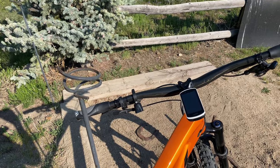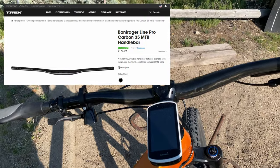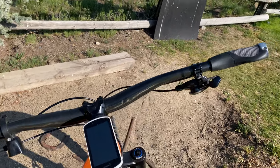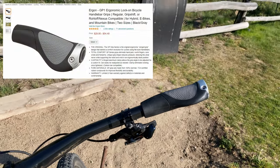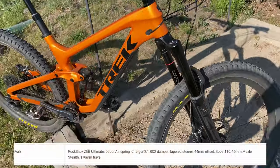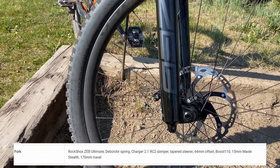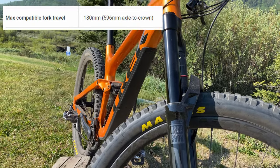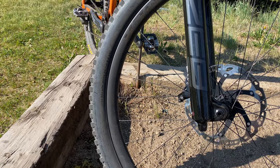The bars are called Line Pro Carbon — they're 35mm, and this is a Bontrager component. I have put on the Ergon grips, because that's the only kind of grip I like. The front shock here is the RockShox Zeb, and this is a 170mm. You can put a 180 on this bike if you want to, according to the Trek site.